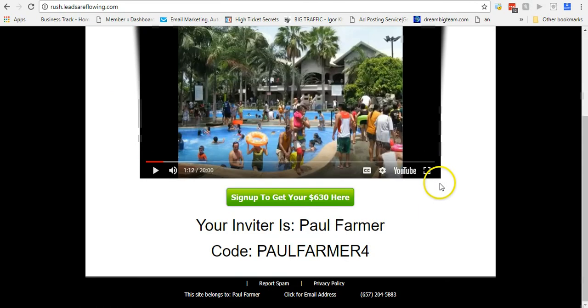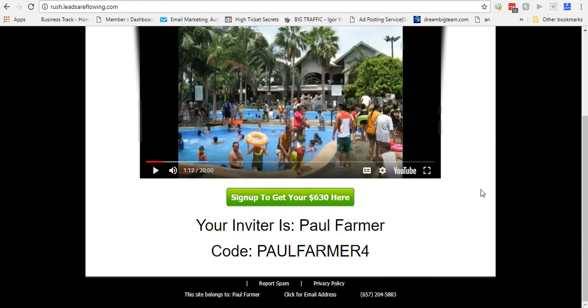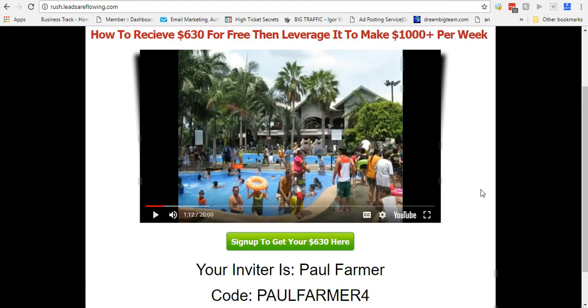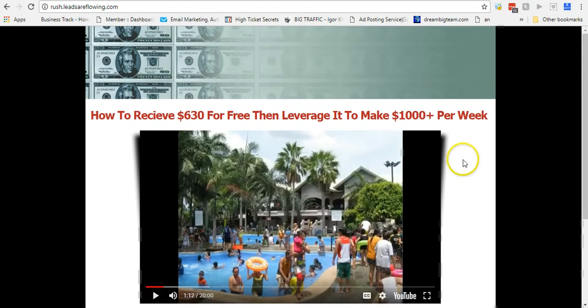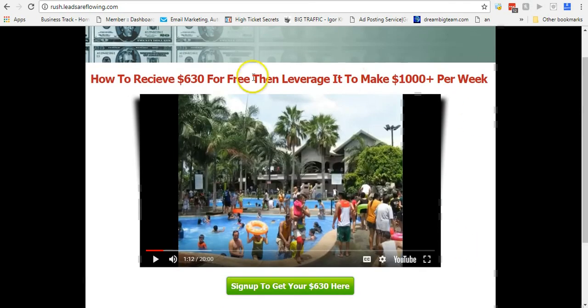What I've been doing is when people ask me for information or they want to know more about this free opportunity where they could start earning, I just send them this page. An interesting thing happened when I started doing this — people need things to market, so they wanted this page. Instead of just selling them on Power Lead System and telling them they need it — obviously they're replying because they need money.